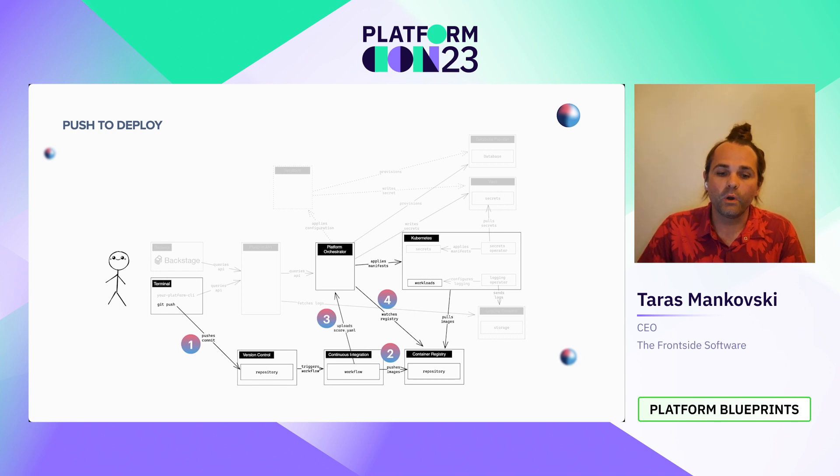The orchestrator is monitoring the container registry, and when a new container image becomes available, it uses the configuration it knows and the score.yaml information to generate a Kubernetes manifest. Since we haven't made any changes to the score.yaml file — we're just deploying code changes — it generates the Kubernetes manifest and applies it to Kubernetes. The deployment is now complete, and the workload will be running the new code using the container image that was built in CI.